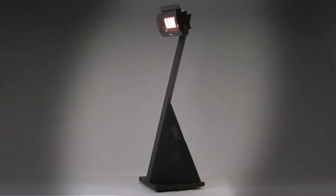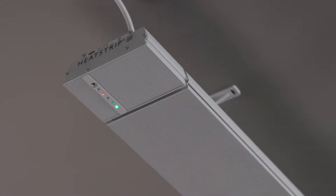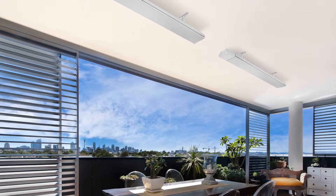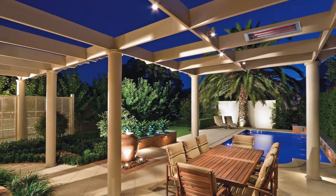The multi award-winning Heatstrip gas and electric heaters are proudly designed and engineered in Australia and exported to world markets. With Heatstrip's innovative heating technology there's no need to abandon your outdoor area or compromise your style.